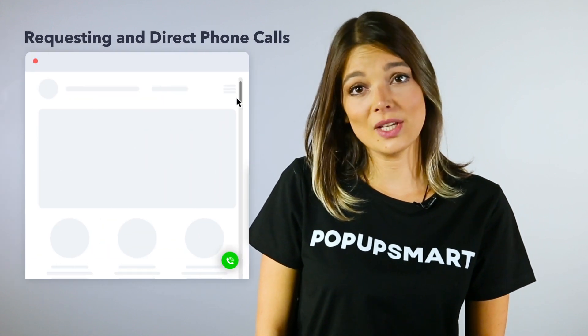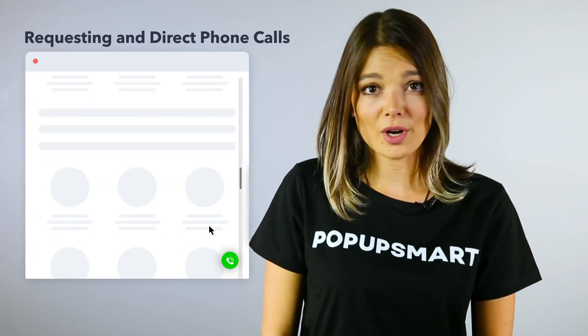If your ambition is to increase phone calls, we will support your phone call traffic with advanced popup services.